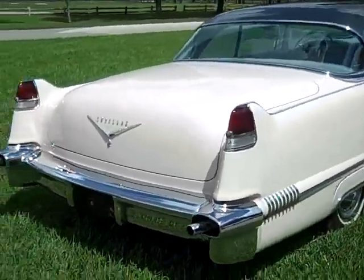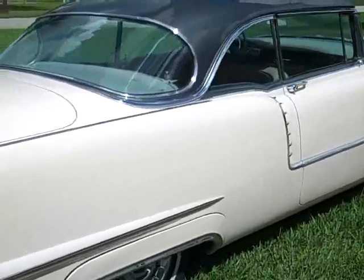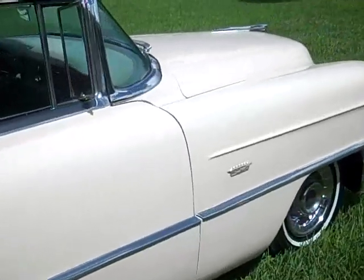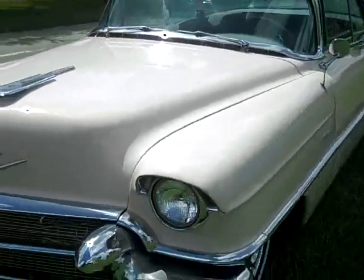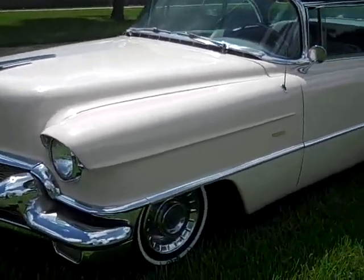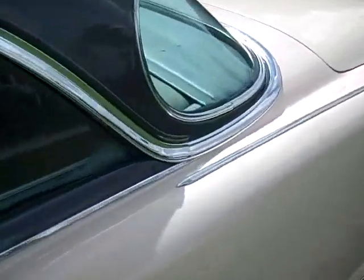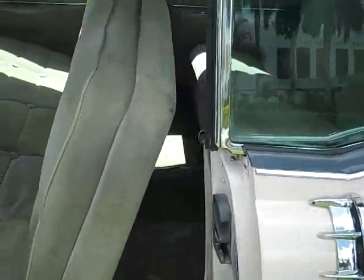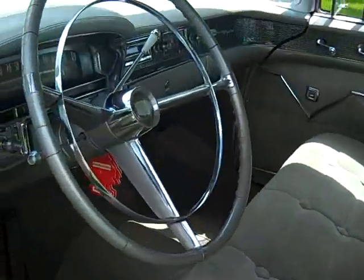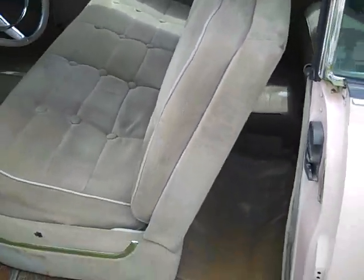The car runs and drives super great — starts easy, transmission shifts very nicely. My name is Alex, give me a call at 954-937-8271. The interior is in great shape, and as you can see the headliner and everything is in great shape. The trunk is in great shape too.